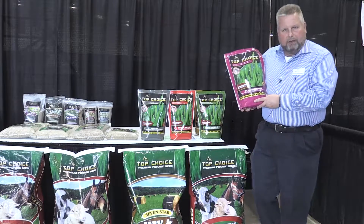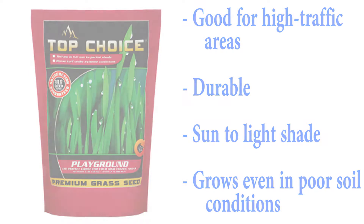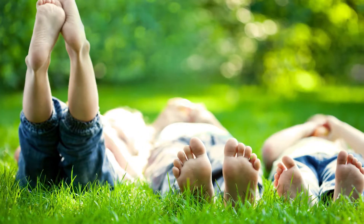Finally, we have our playground mix. This is for lawns where you have children, or if you have a large dog that's tearing up the lawn — this is a perfect choice for that. It is very durable and it's going to stand up to those high traffic areas.